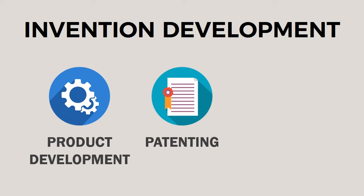So instead of saying you're an inventor in the field of invention development, I want you to think: I am in product development. That is what your mentality should be — I am in product development plus patenting — because invention development equals product development plus patenting.